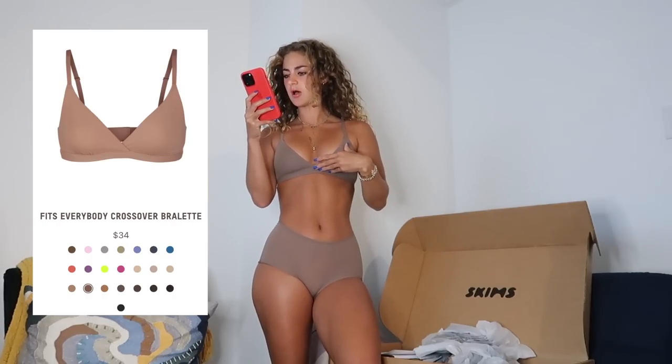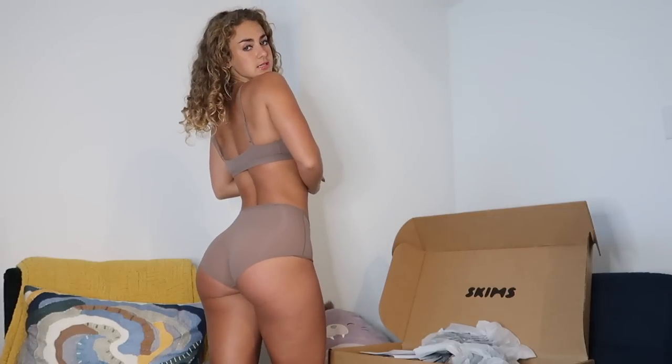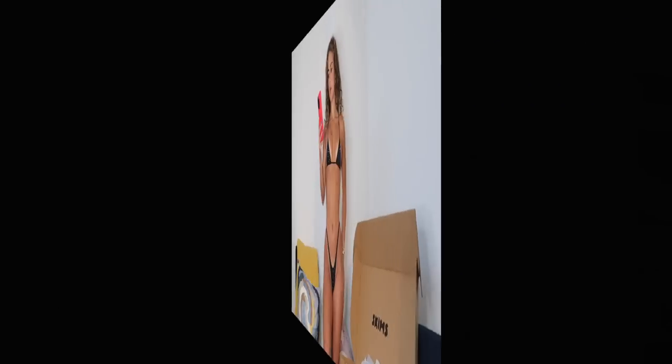A bunch of pieces today including this set I picked up during the Skims sale, so a lot of these items are still on sale. Starting with the Fits Everybody triangle bralette in umber in an extra small, and the Fits Everybody boy short in umber in an extra extra small. This material is really smooth and second-skin feeling. The boy shorts I normally sleep in — so cute and comfy with a big t-shirt. Both are a 10 out of 10. I never wear bras, so when I do it's something like this comfy little bralette moment.